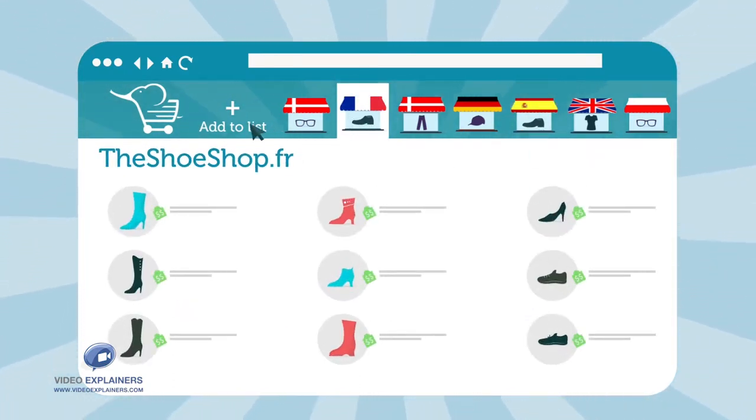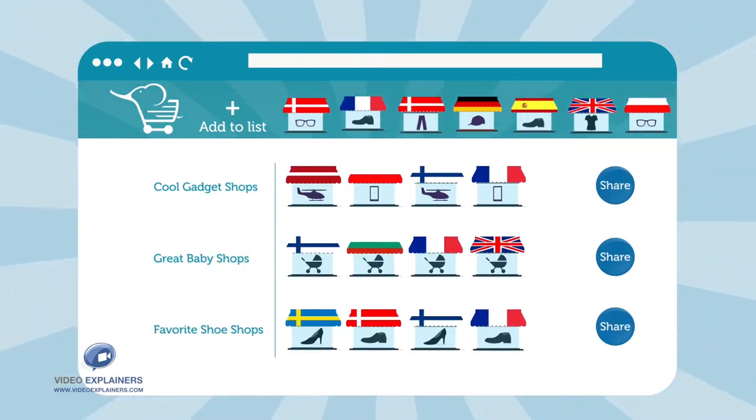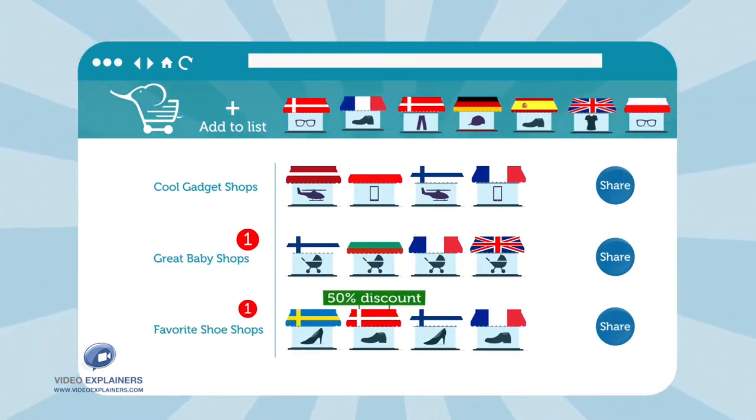When you've found your favorite shops, add them to lists, which you can share with friends and family. When a shop posts a sale, ShopFant will let you know.